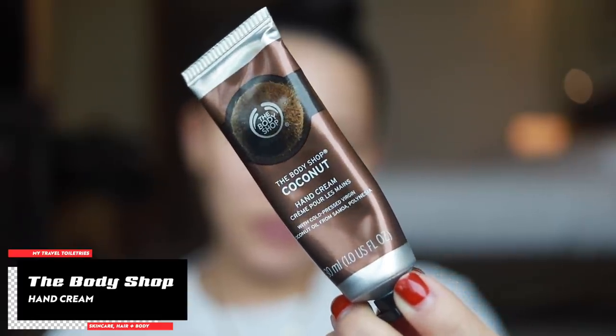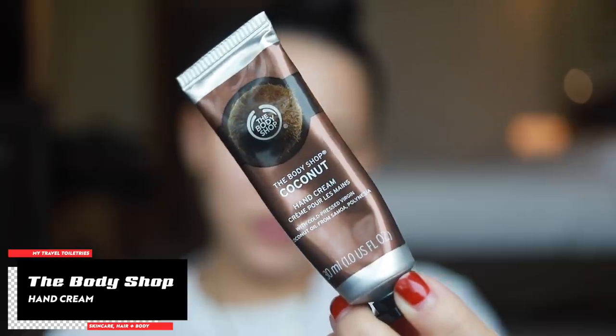After that I like to throw on a hand cream. This is the Body Shop Coconut Hand Cream — just a really straightforward, good-smelling hand cream. You really can't go wrong with Body Shop creams and lotions. It feels really nice with no weird residue on the hands. I use this at night and in the daytime.